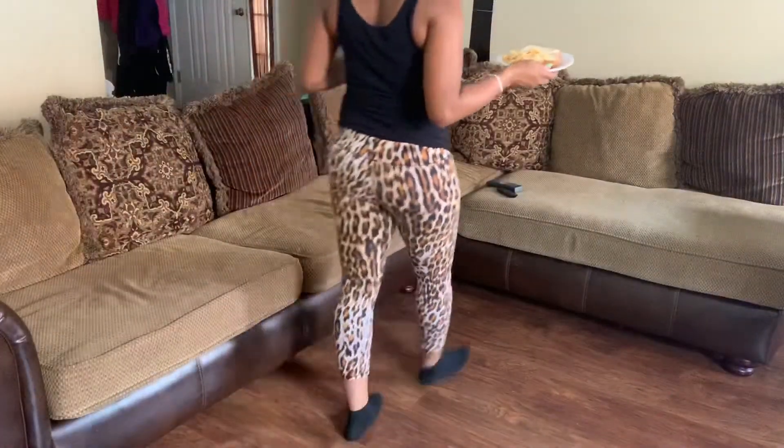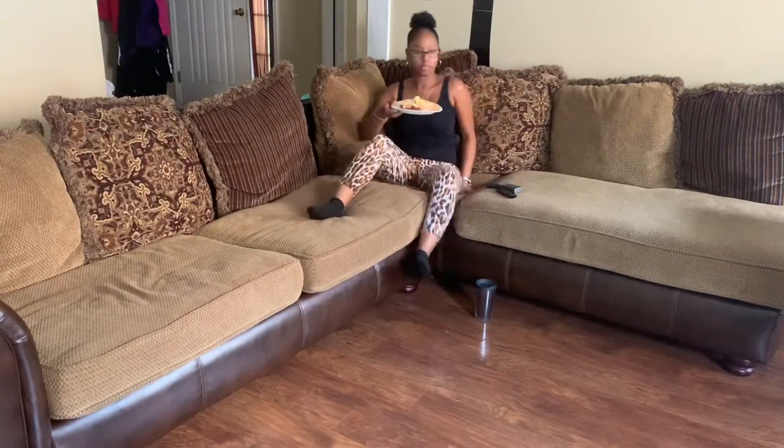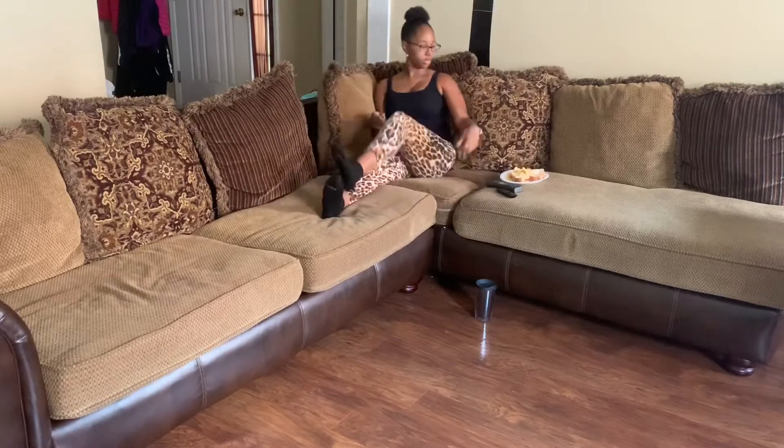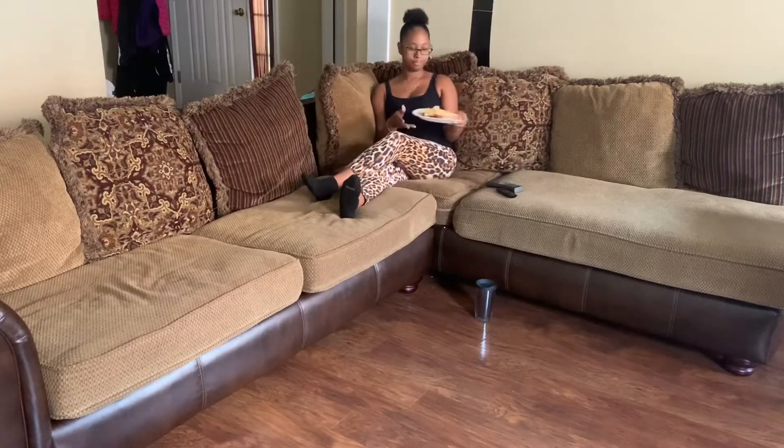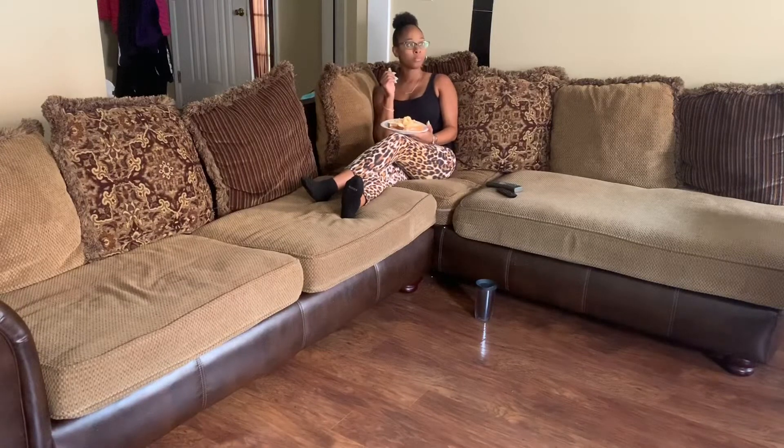Now that the whole house is clean, y'all, I can finally enjoy my sandwich. I just have a ham sandwich, some potato chips, and of course some grape Kool-Aid. And y'all already know what I'm watching — Golden Girls, for probably the hundredth time. Y'all know that's my favorite show.